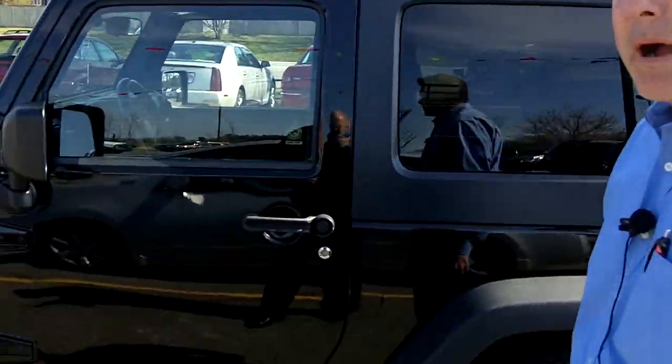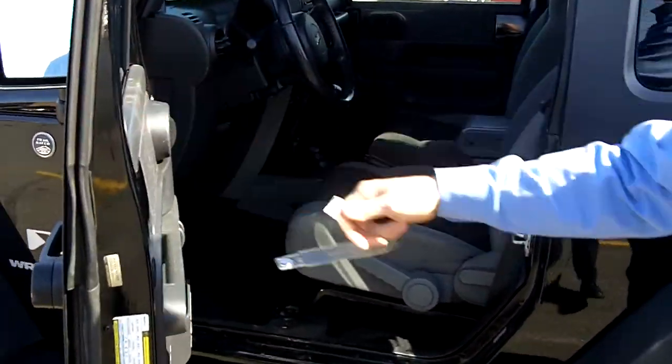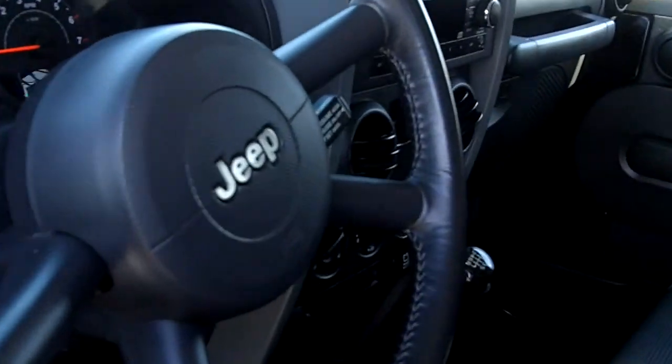I want to show you the full power group. As you can see, it has remote keyless entry, power windows, cruise control, AM/FM/CD, air conditioning, and of course your four-wheel drive.